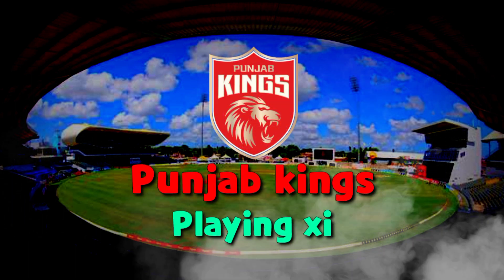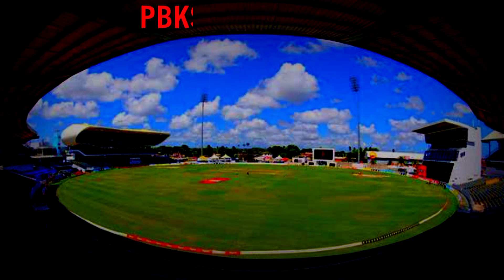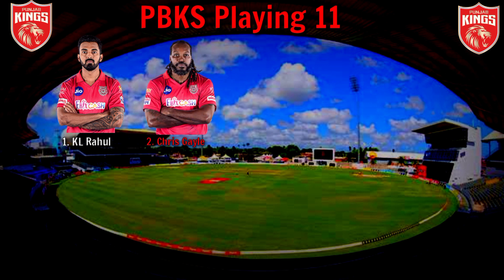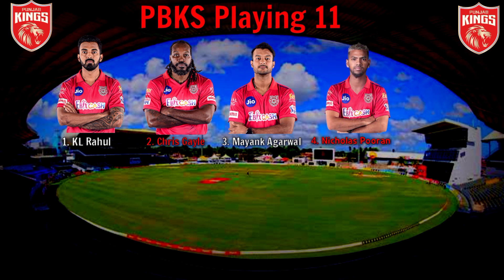Punjab Kings Playing 11. No. 1: Right-Handed Batsman KL Rahul. No. 2: Left-Handed Batsman Chris Gayle. No. 3: Right-Handed Batsman Mayank Agarwal. No. 4: Left-Handed Batsman Nicholas Pooran.